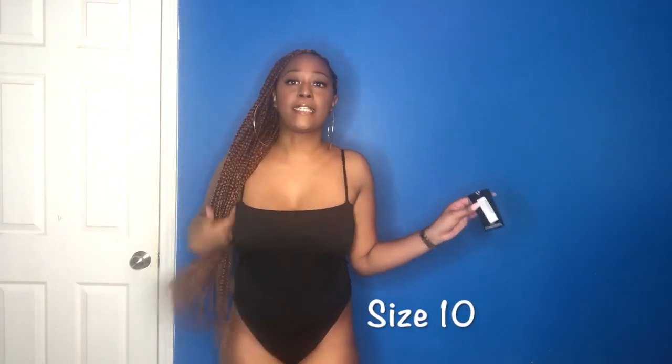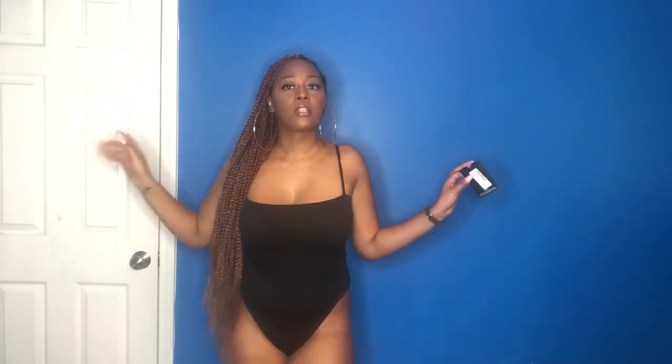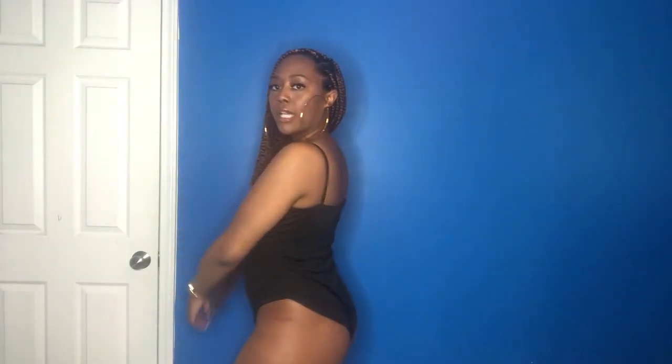This is also a size 10. On a scale of 1 to 10, I think I would give this an 8 too. It's simple but it's still cute. I like it.